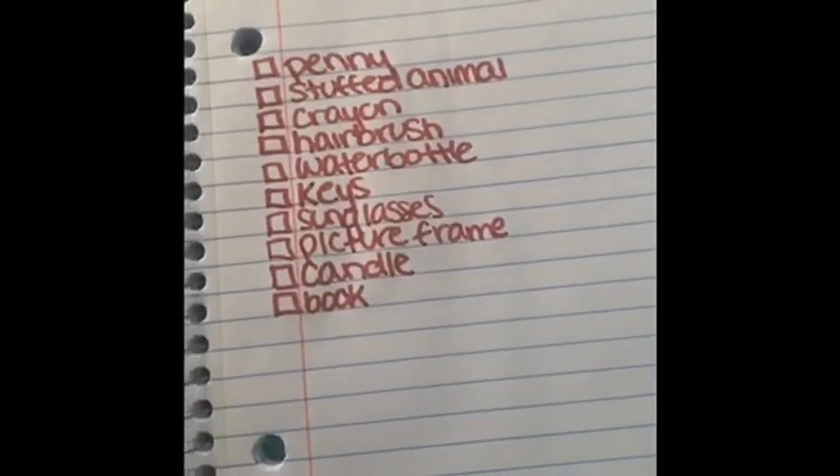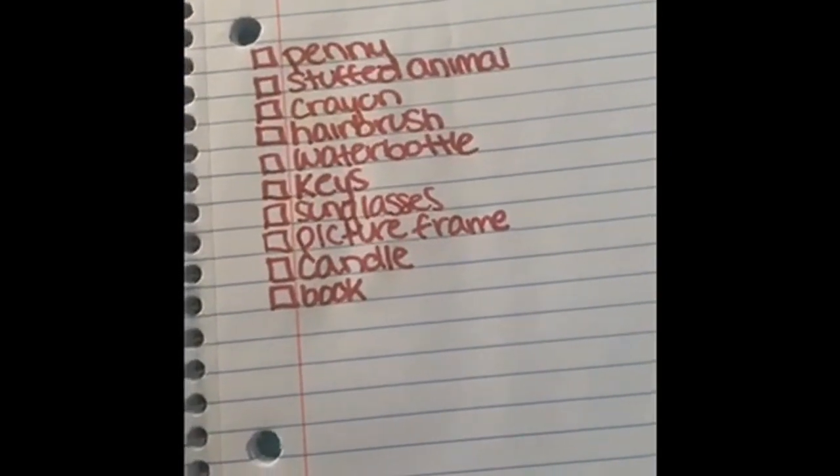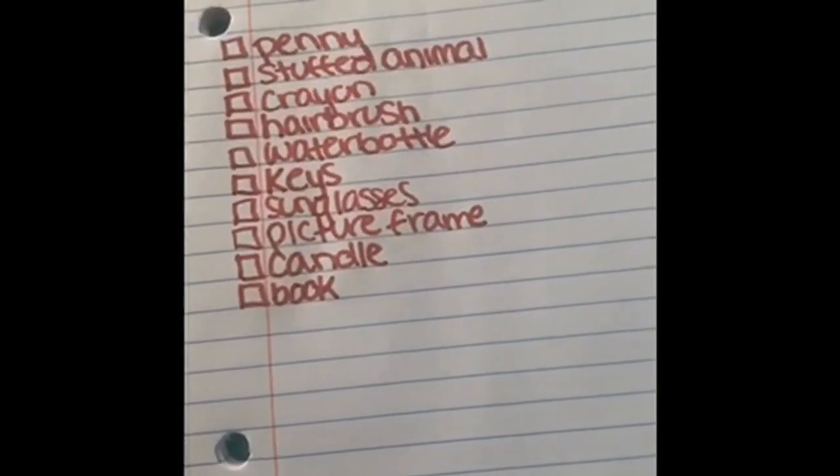We have a penny, stuffed animal, crayon, hairbrush, water bottle, keys, sunglasses, picture frame, candle, and a book. So the first thing I found was a stuffed animal — I thought that would be really easy.